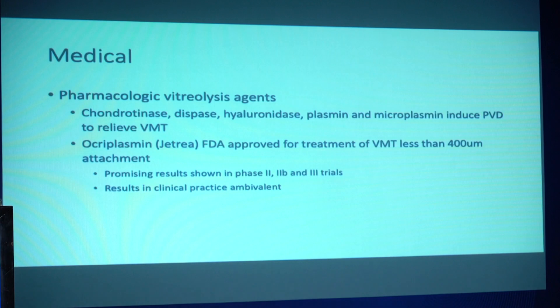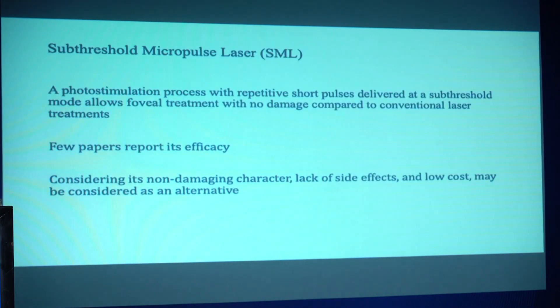If there's associated findings on the OCT — if there's some diabetic macular edema — then octreotide may be used to prevent surgery. There are also some reports showing sub-threshold micropulse laser, where repetitive short pulses delivered at a sub-threshold mode can decrease the edema. It's a low-cost option and may be considered as an alternative, as it is non-damaging and you don't really get much foveal damage with this.